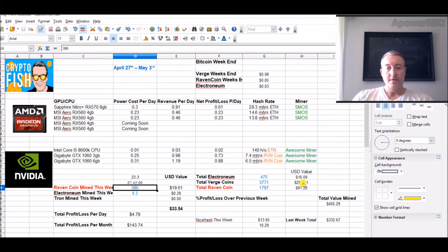Total Raven Coin: $91.29. Total Verge: $297. Total Electronium: $16.09.